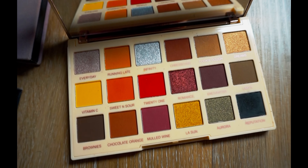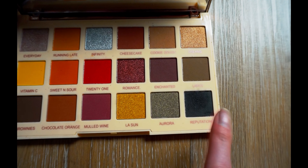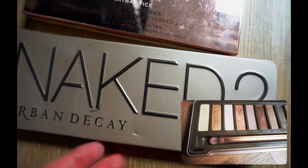I use the black a lot — especially for setting my eyeliner. Urban Decay No. 2 —